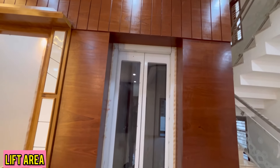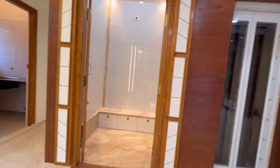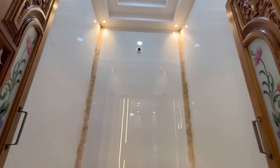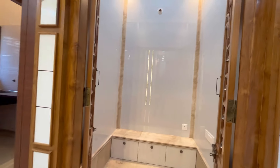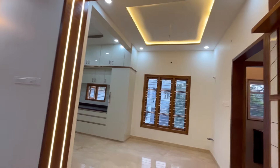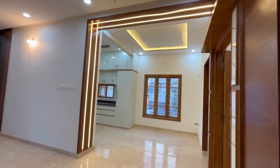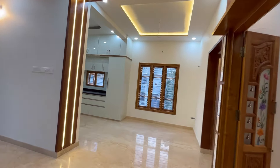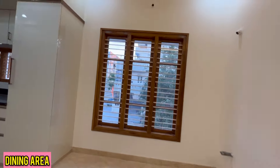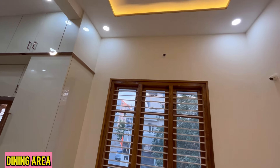This is the lift area on the first floor. This is the puja room which is east facing. The puja room looks premium as white Italian marbles are used. Fancy LED lights are used in the entrance of the dining area. This is the dining area with LED light fall ceiling and large windows.